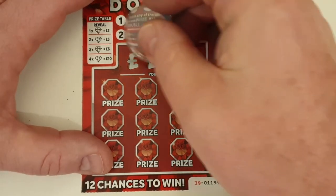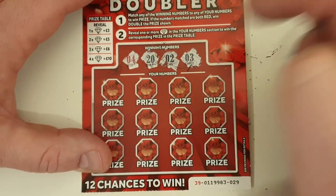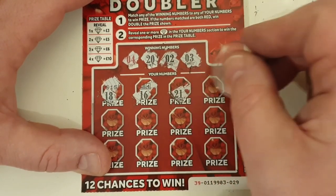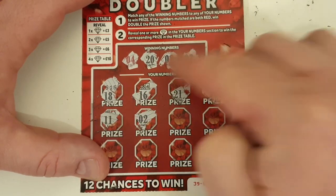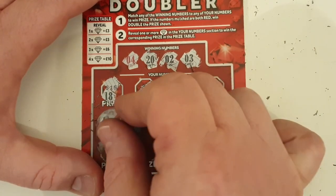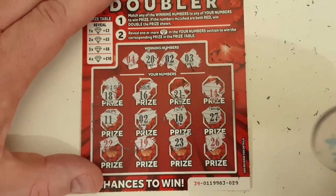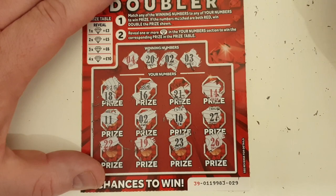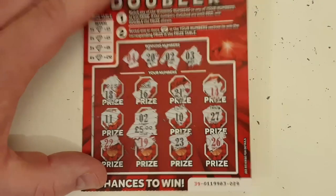Last card — can we get a profit, or at least get some money back? Numbers: 4, 20, 2 and 3. Number four is our doubler. Then 18, 16, 21, 14, 11 — then 2, 2, 2, 2. We've got a win! Let's keep going. 10, 27, 22, 19, 23 and 26. So £5 gets us our money back — and I matched the 2s.